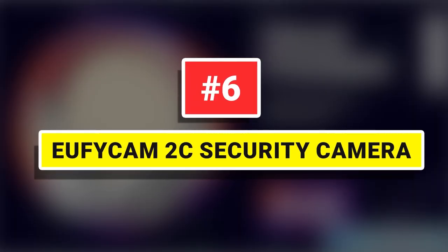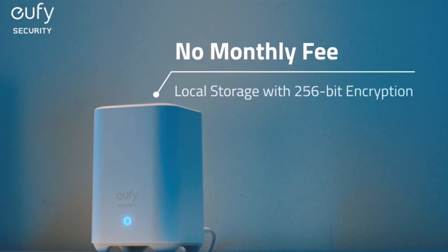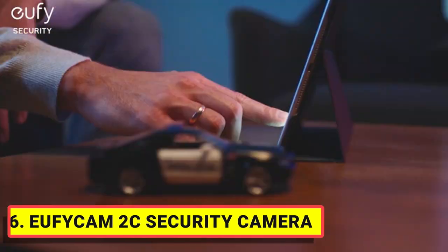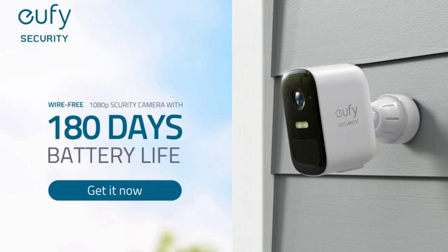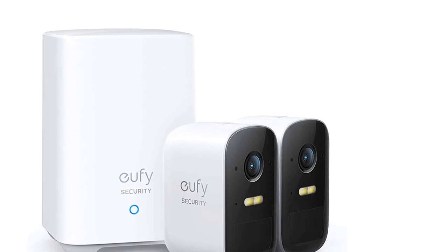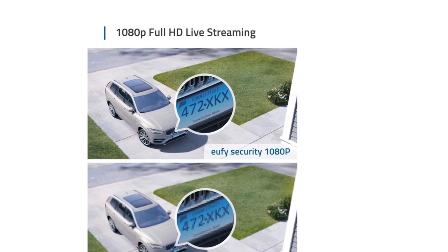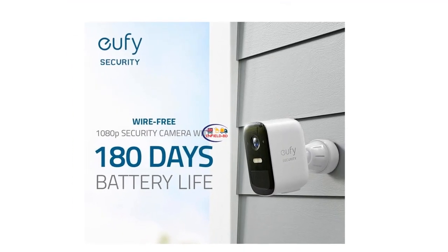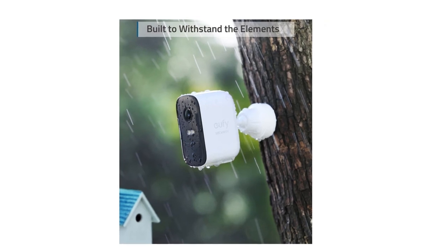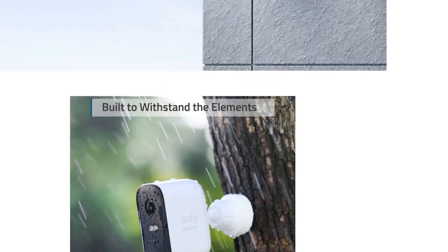Number 6: EufyCam 2C Security Camera. Home security cameras used to be an expensive project that required professional installation, but nowadays you can snag some of the best for a couple of hundred dollars and install them yourself in minutes. It is designed to offer wireless freedom — no power cables, wall outlets, or the need to drill holes — giving you the freedom to locate EufyCam practically anywhere for the ideal direction and angle. Built-in AI technology identifies and focuses on humans, and the built-in spotlight illuminates the surrounding area for color clarity even in low light. An infrared setting is also available.